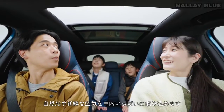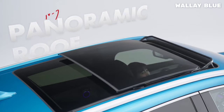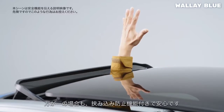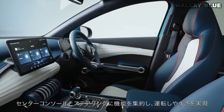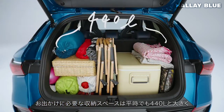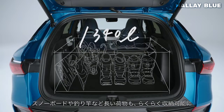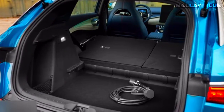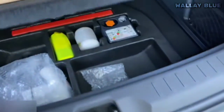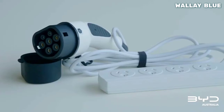Looking upward, you'll notice a standard fixed panoramic sunroof that floods the cabin with natural light. On suitable weather days, you can slide it open to enjoy the fresh air — a feature that adds excitement during family vacations. The boot space is commendable, offering a capacity of 440 liters with the rear seats in place and a generous 1,338 liters with the seats folded down. There is also a convenient storage area under the boot board, especially handy for keeping the EV charger safe and secure.